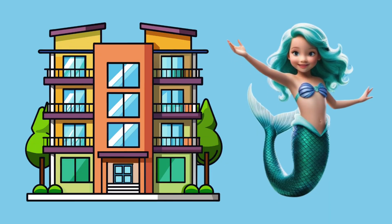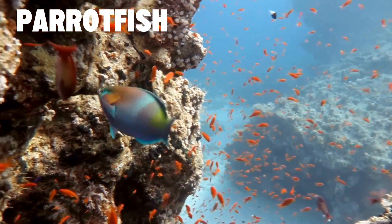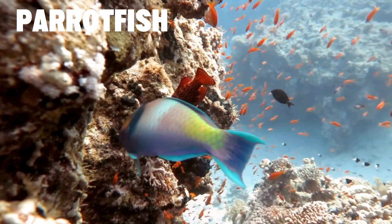Coral reefs are like apartment buildings for ocean creatures! Let's meet some of my friends! Every creature has a role. For example, parrotfish munch on algae, helping to keep the reef clean.